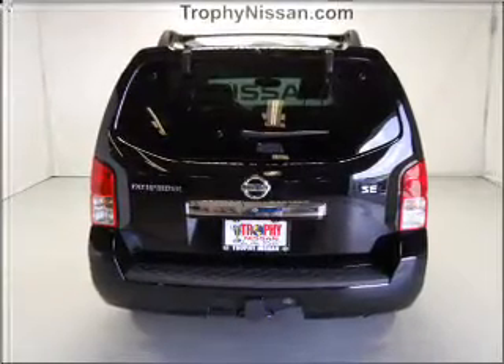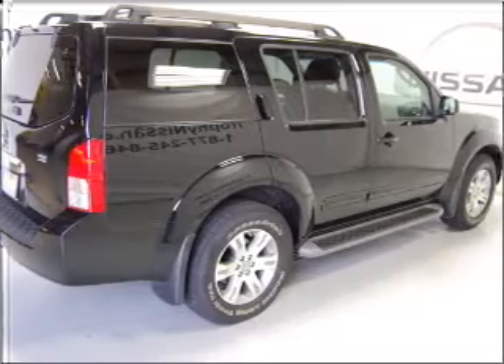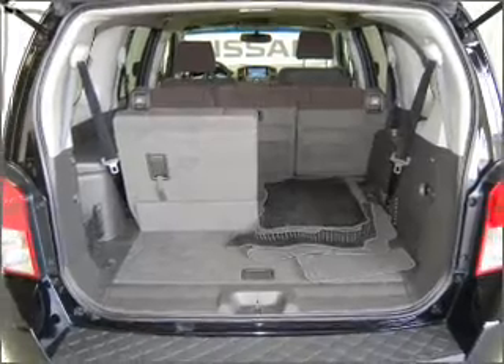Air conditioning, power door locks, power windows, power steering, cruise control, power mirrors, an alarm system, an AM FM stereo, and an adjustable tilt steering wheel. Let us put you in the driver's seat today.